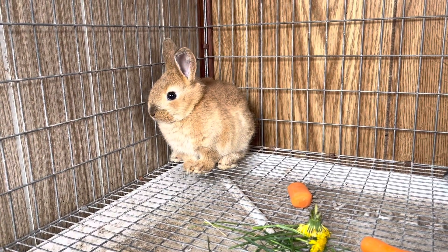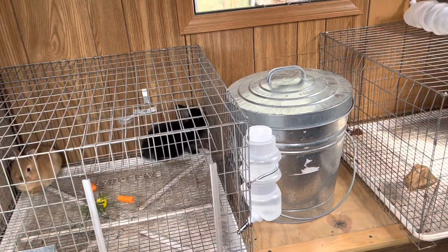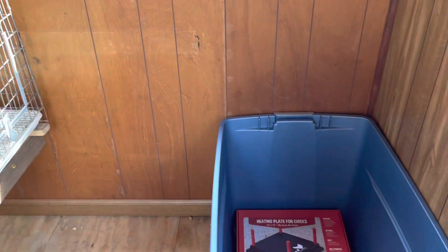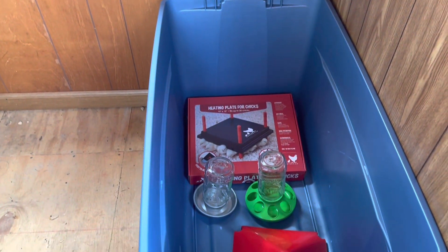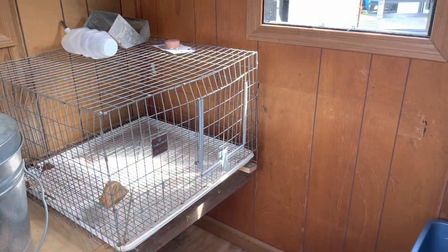Aren't you a cutie pie? We set up this little baby barn about a month ago. It is going to hold our baby bunnies until they're bigger, and it's also going to hold our chicks. We just started getting the things for our chicks - chicks arrive in two weeks and today we got our two bunnies.